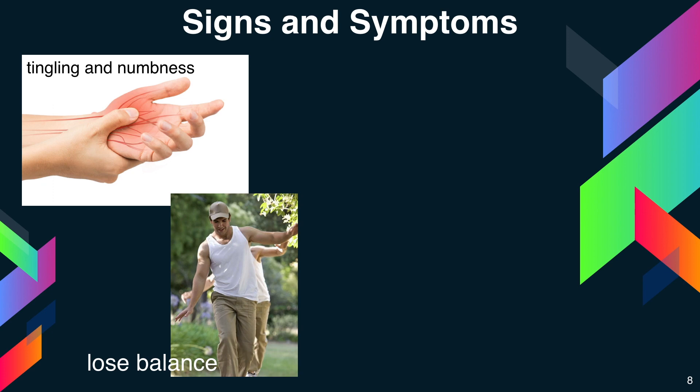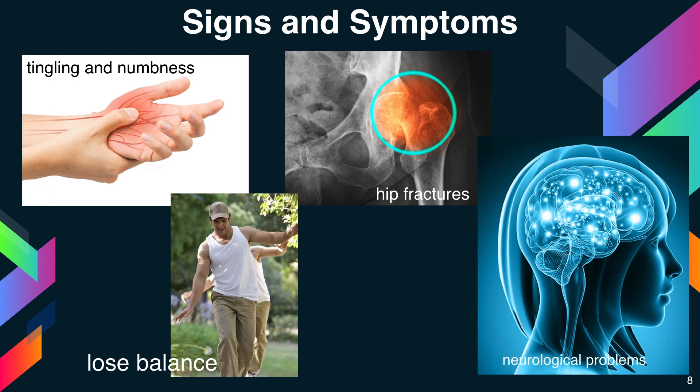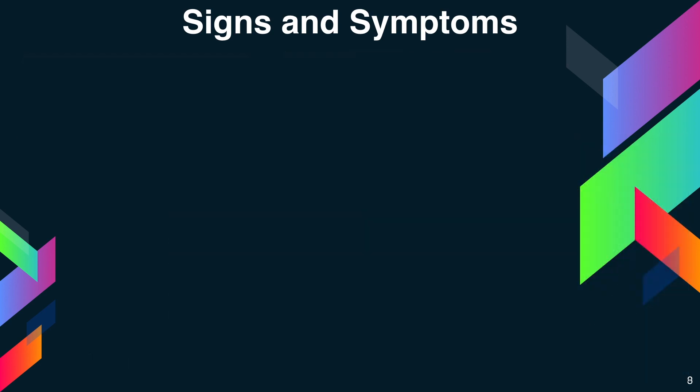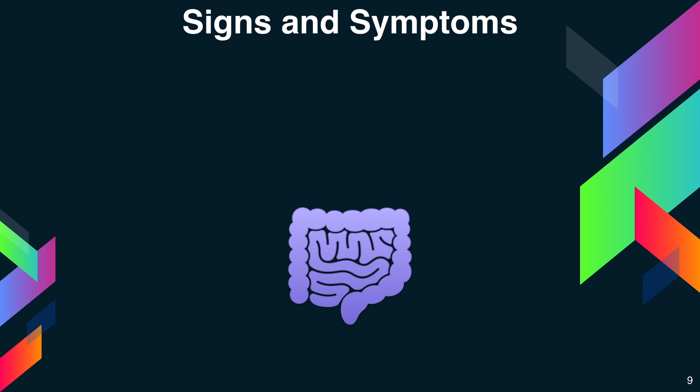Vitamin B12 deficiency can cause weakened bones and may lead to hip fractures. Severe vitamin B12 deficiency can cause neurological problems such as confusion, dementia, depression, and memory loss.